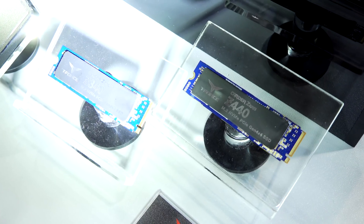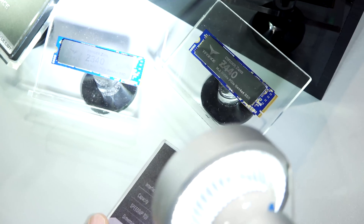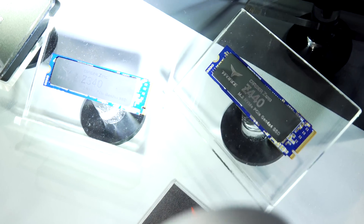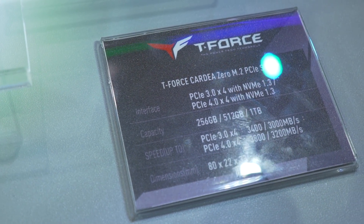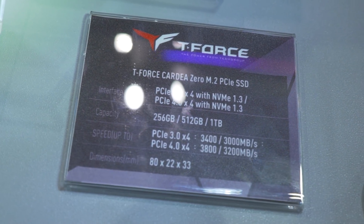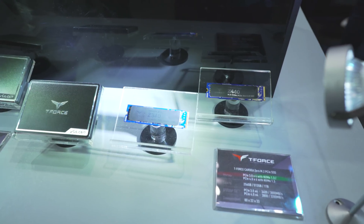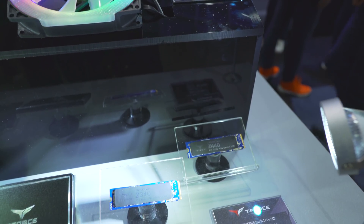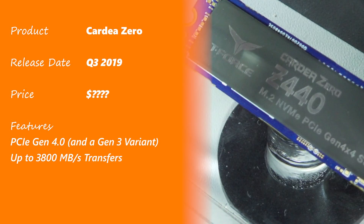On top of that, you've got the Z340 and Z440 NVMe SSDs coming out. With the recent Ryzen announcement of PCIe Gen 4 and X570, you now have the ability to go over three gigabytes per second across PCIe 4x4. On these drives you can expect read speeds of up to 3,800 megabytes per second, with write speeds a little bit less. Pricing will be updated, and the release date is looking at quarter three for both drives.